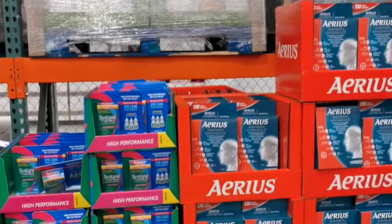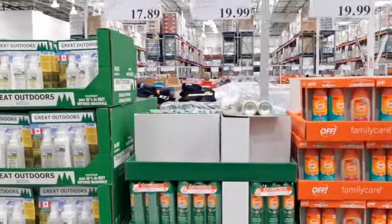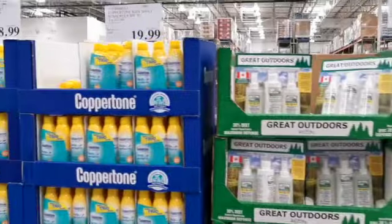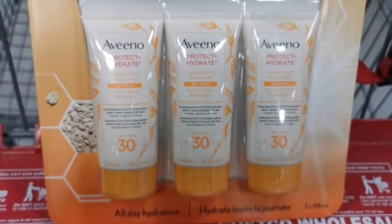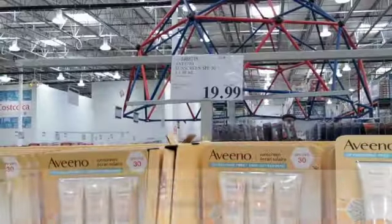When you first walk in I noticed they had all of your allergy medicine on sale — literally they have you covered if you have allergies. They also have a ton of bug sprays and a wide selection of sunblock. I personally like the Aveeno one; this one comes in a three-pack and the three of them cost only $20.